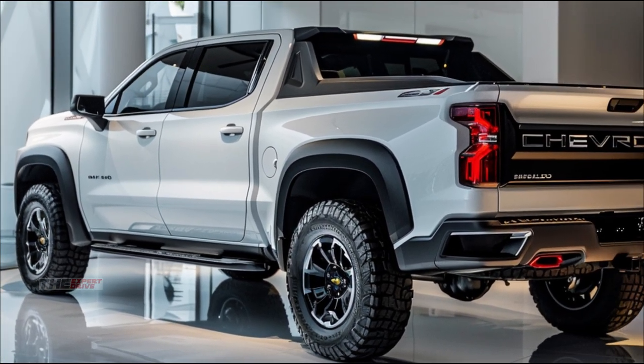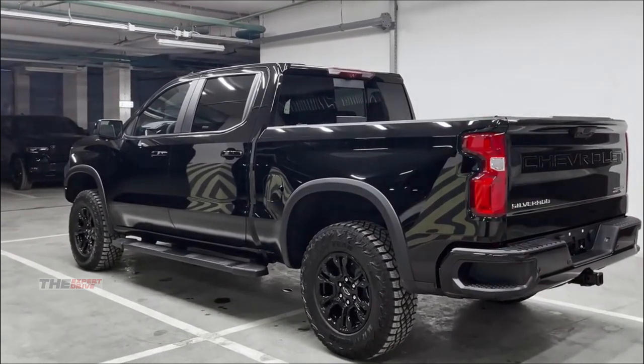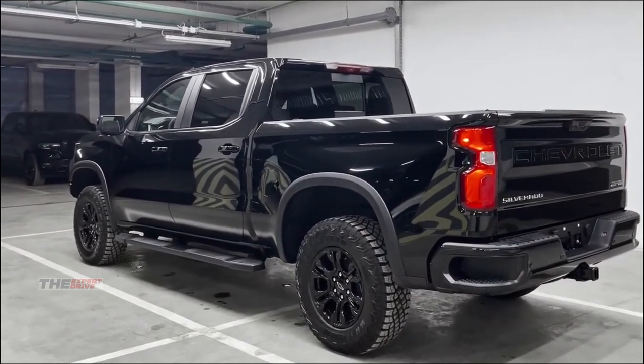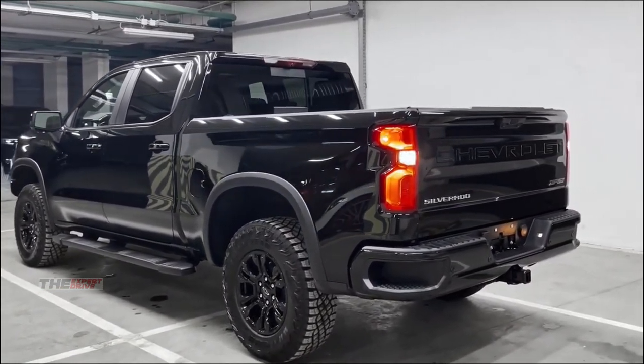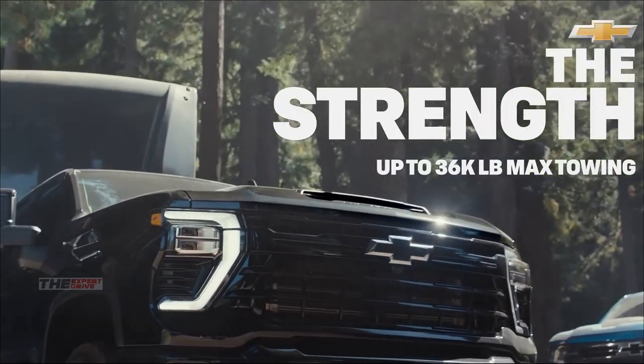Towing? Child's play for this beast. With a max towing capacity of 15,000 lb, it'll haul your boat, trailer, or small house with ease. The new ProTow system uses AI to make hitching and towing safer and easier than ever.